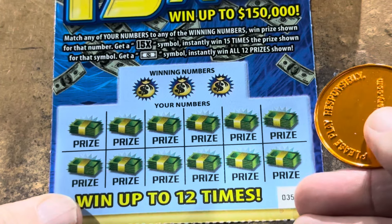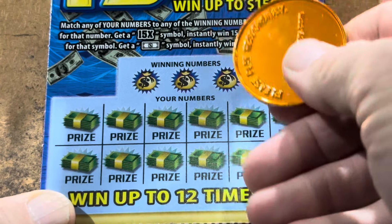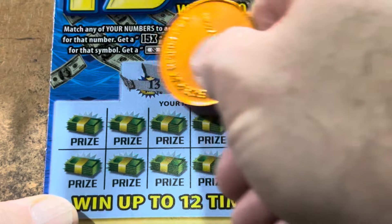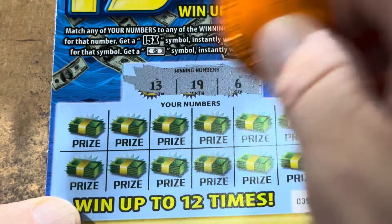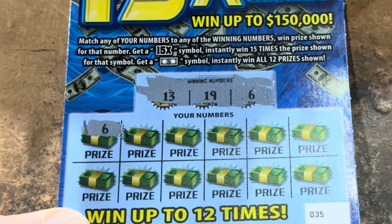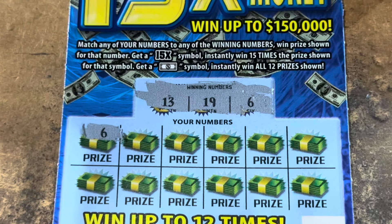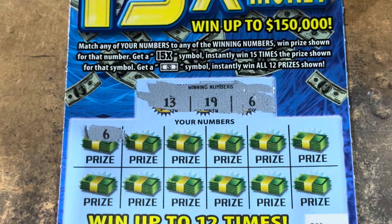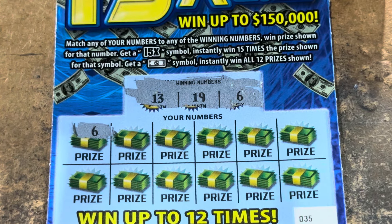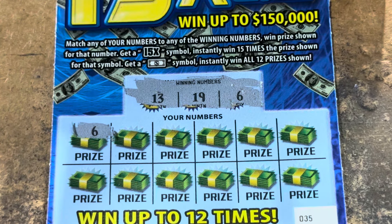Let's see if we can break the ice on ticket 35. I would love to do it with a symbol. We're looking for 6, 13, and 19. First scratch and we got a match. No way, check it out y'all. There it is. That is a fantastic way to not only start off a ticket, but to start off a session.